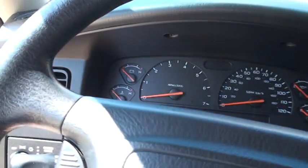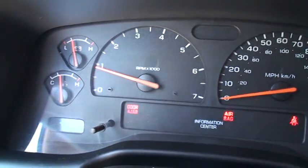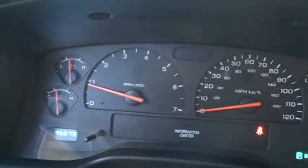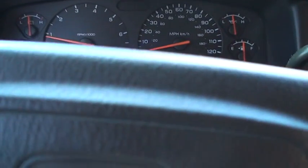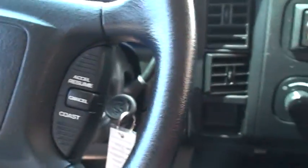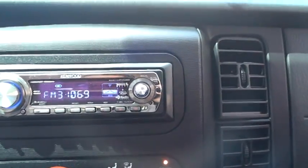It's got a good sound to it too. 45,000 miles, cruise control, got a nice Kenwood CD player, air conditioning.